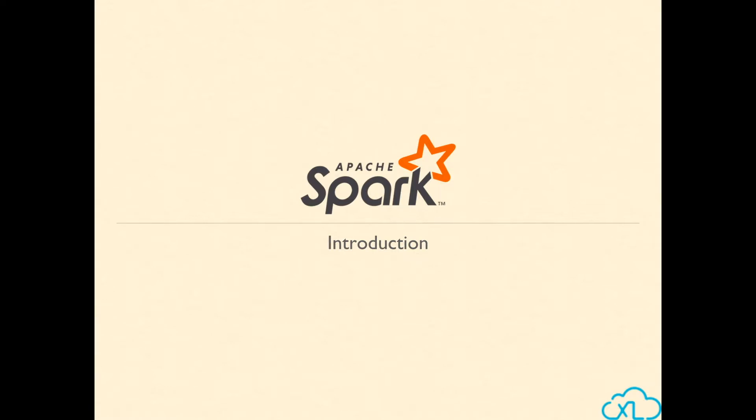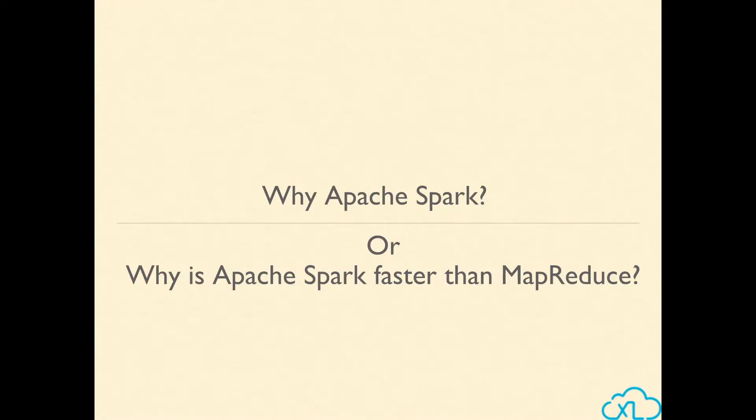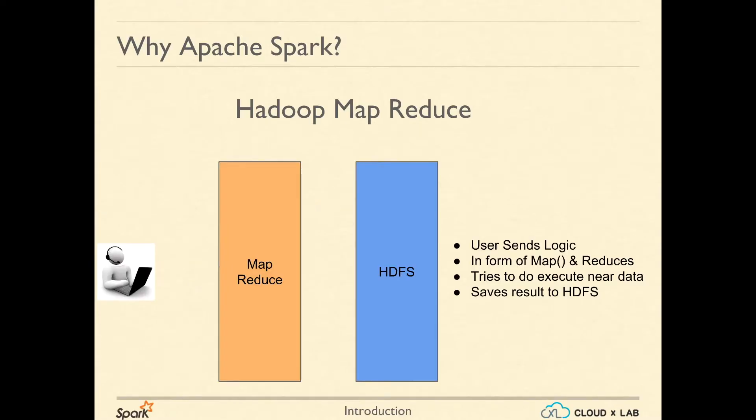Welcome to a session on Apache Spark. Why is Apache Spark faster than Hadoop's MapReduce? Let's first try to recap how Apache Hadoop's MapReduce works.